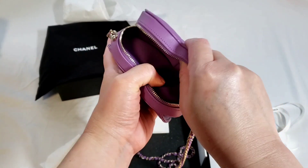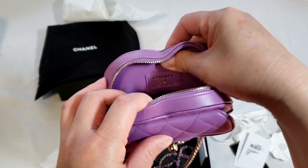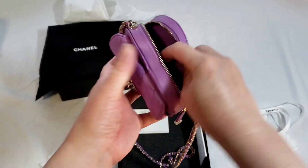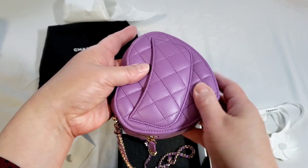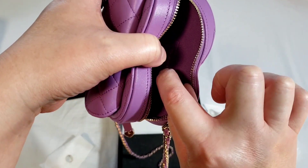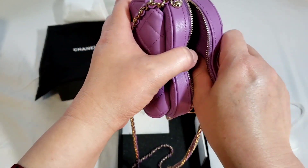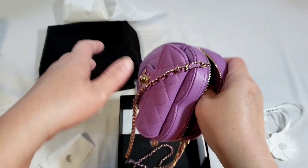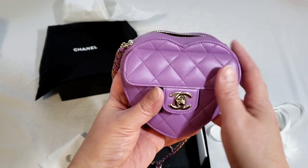So I'm just going to show you the inside. This is made in France, and that is the serial number. It's actually quite sturdy — it feels sturdy. If you tap on it, you can feel the board, like a cardboard or something. It is a thicker leather and you can definitely feel the thickness of it. So it's not as flimsy as it looks — it is actually quite a sturdy shape, the heart shape.